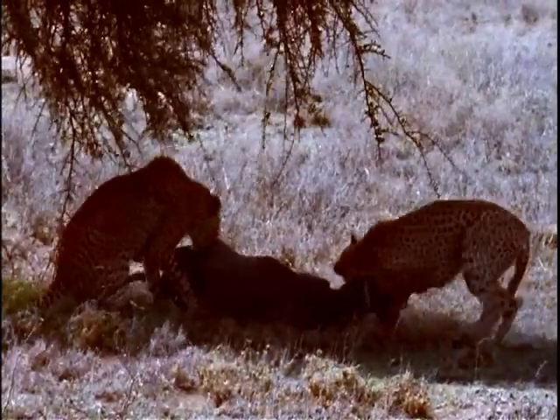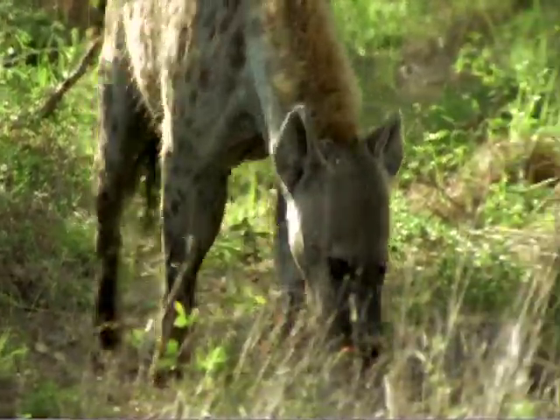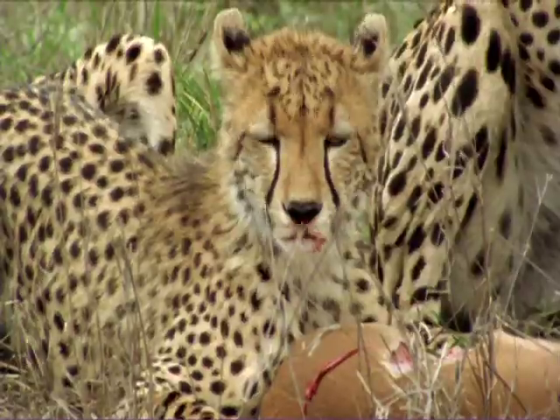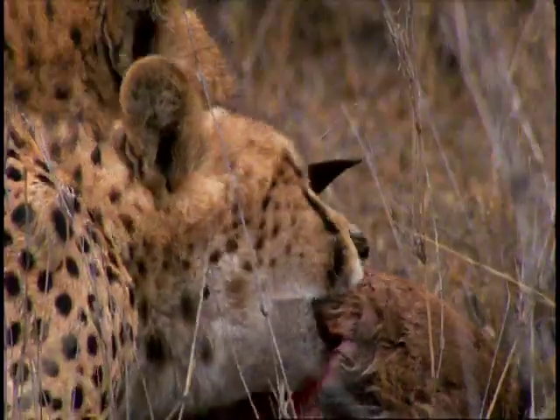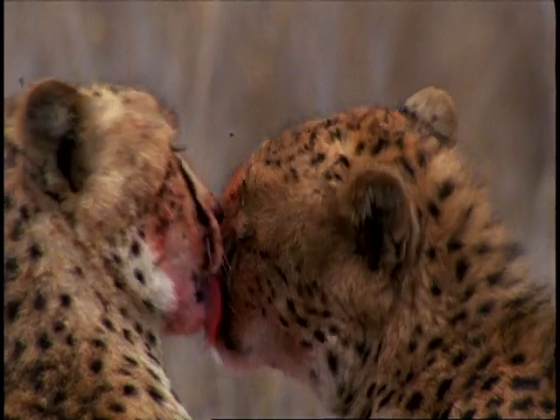After exerting so much energy in the chase, the cheetah knows it would be unable to ward off scavengers and other predators looking to steal its meal. Hiding in the shadows, it eats quickly, gorging on up to 30 pounds of meat in one sitting. Only eating two or three times a week, cheetahs make every meal count.